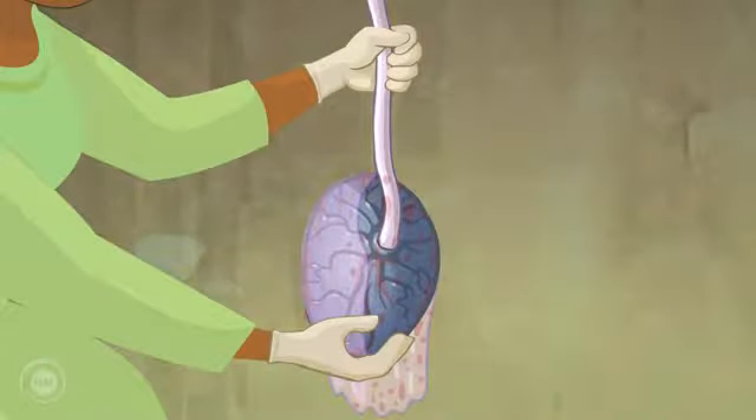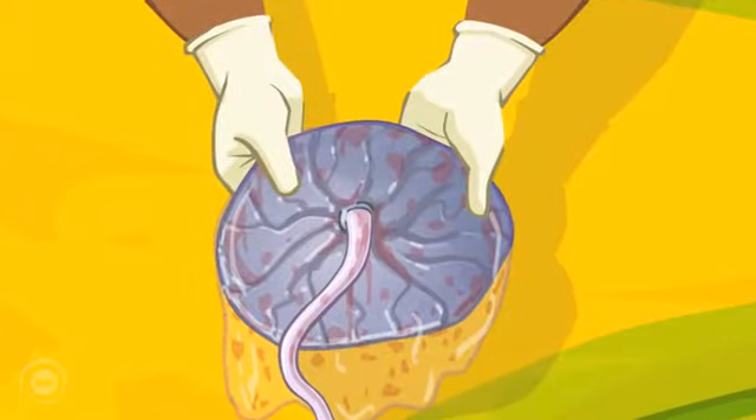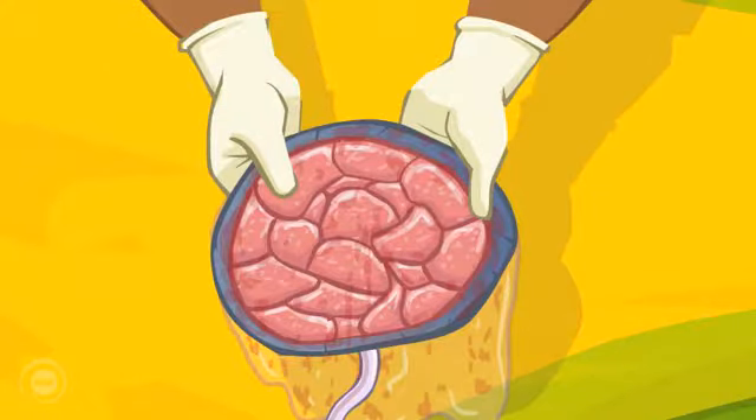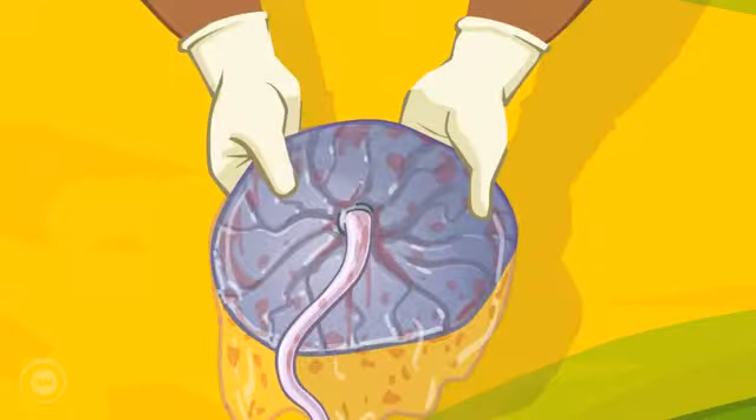Nima checks that the edges of the membranes are smooth and do not appear incomplete. She also checks that the cotyledons are all present and no placental tissue has remained inside the uterus. If the placenta is delivered incomplete, then there will be a high chance of heavy bleeding later.